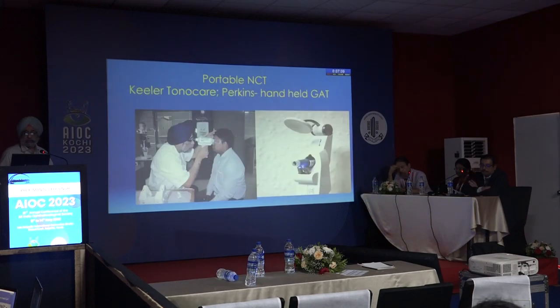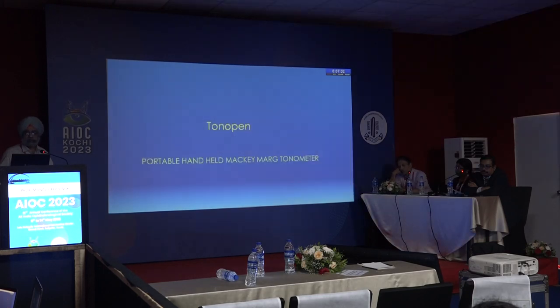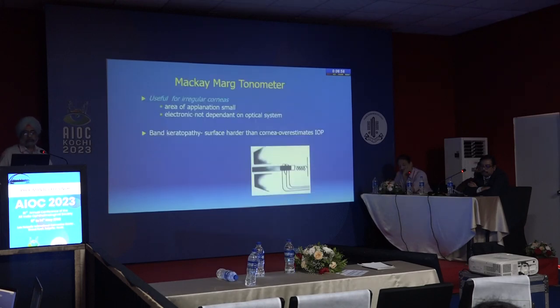Portable instruments are more useful in the operating theatre and in children, and can also be used in the OPD. The Tono-Pen is a portable, handheld Mackay-Marg-based tonometer used for irregular corneas, since it is not based on an optical system. The area of contact is small and it is not electronically dependent.